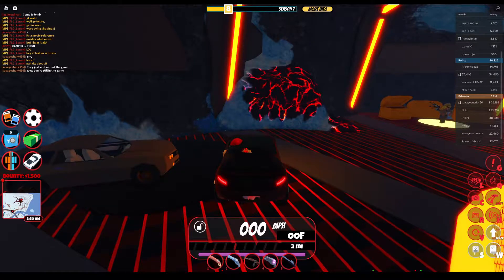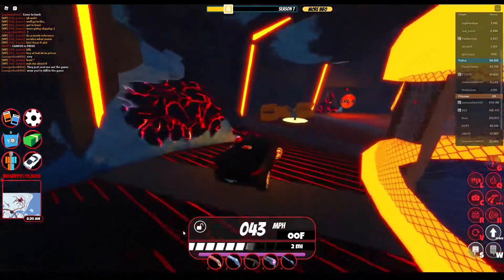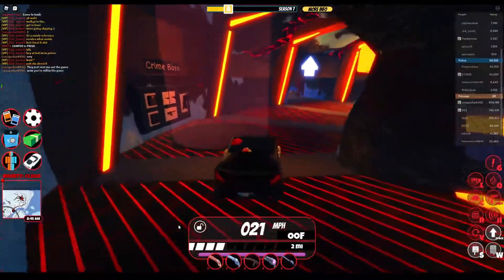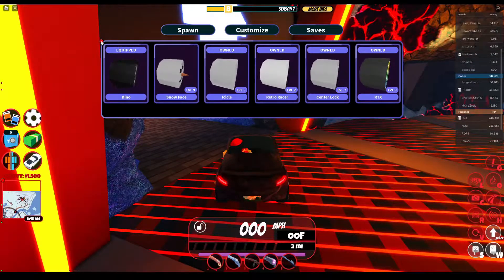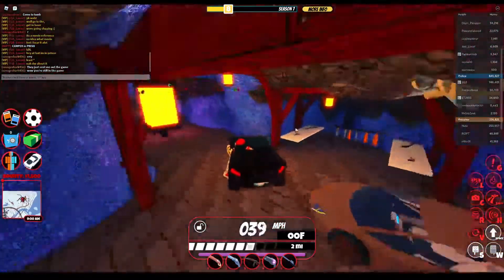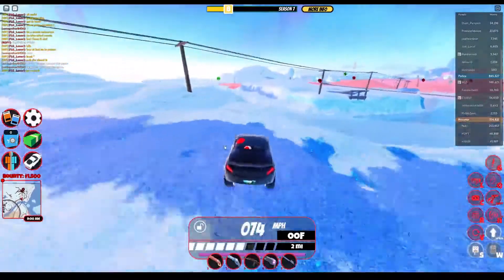Jailbreak in the description says they have limited T-Rex rims only available in January of 2022, this month. Let's go to the rim. It's called the Dyno. I have it equipped. And the price is $50,000.